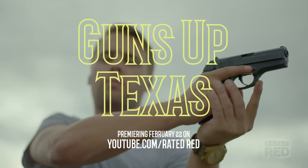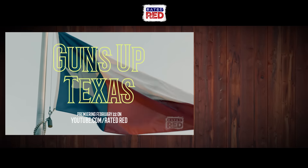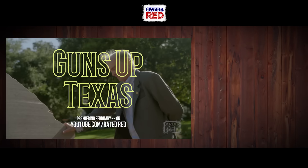Don't forget to check out Rated Red's first documentary series, Guns Up Texas, available at our YouTube channel on February 22nd.